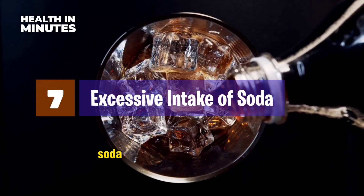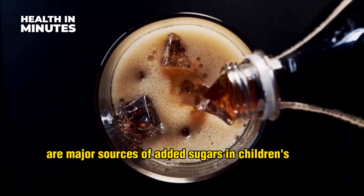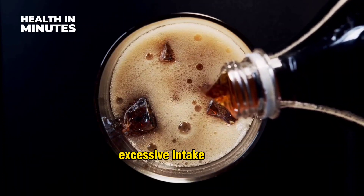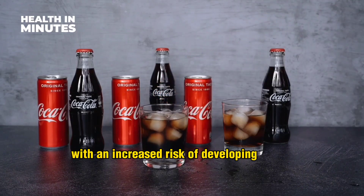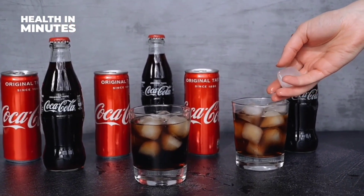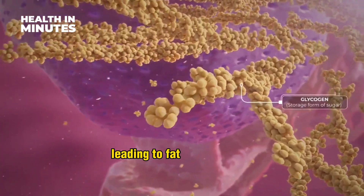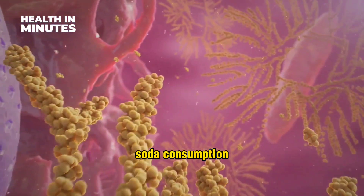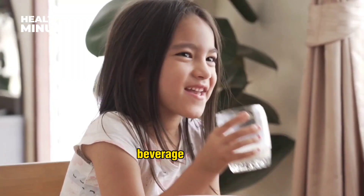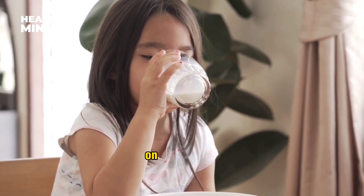Excessive intake of soda. Soda and other sugary beverages are major sources of added sugars in children's diets. Excessive intake of soda has been strongly associated with an increased risk of developing NAFLD in children. The high fructose content in soda can overwhelm the liver, leading to fat accumulation and inflammation. Additionally, soda consumption often replaces healthier beverage choices like water and milk, further exacerbating the negative impact on liver health.